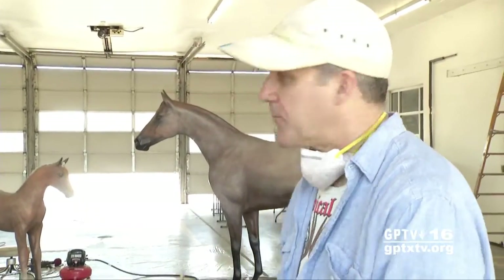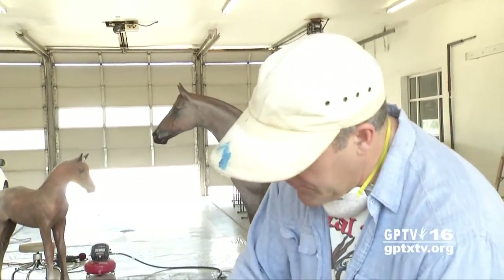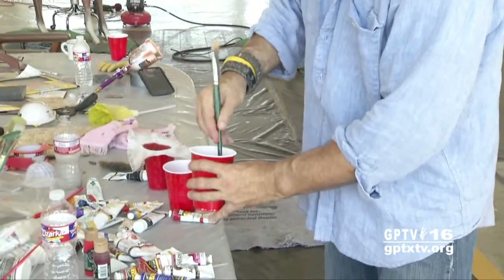Some of those hairs will be yellow. That's what creates the Palomino. Palomino is basically red underneath, so I'm going to create a bit of a yellow hue.